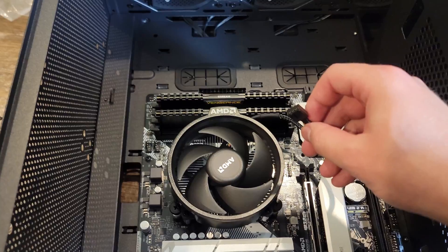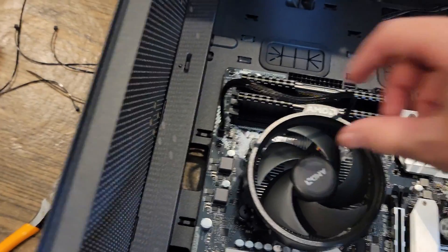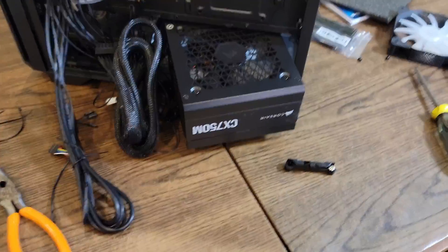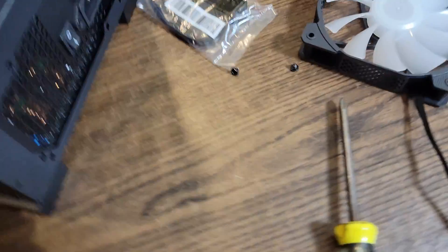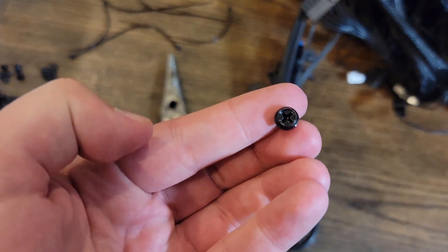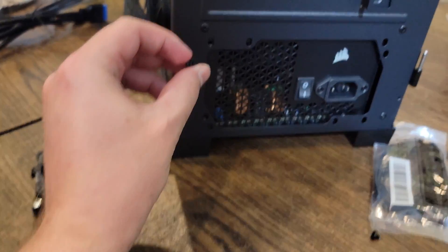With the stock cooler installed, all we need to do is plug the CPU fan header in on the top side of the board. Now we can slip the power supply into the case and secure it with the four screws into each corner slot. After that, I'll speed through installing all the remaining cables so everything is plugged in and good to go.